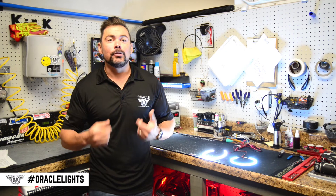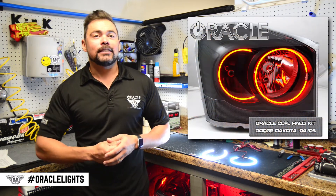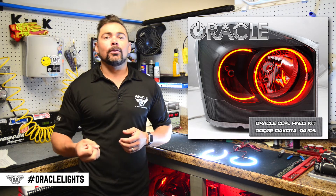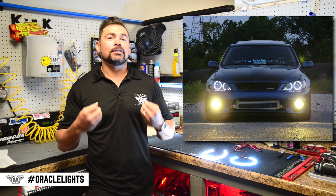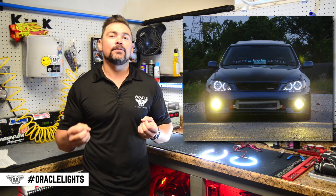The last technology is CCFL. You may notice that for some of our halo kits we offer a CCFL option — that stands for cold cathode fluorescent lighting. CCFL has been around for a long time; we sold our first CCFL halo kit over 15 years ago. So as you can imagine, the technology is somewhat dated and the product is becoming obsolete because of the advancements in LED technology.